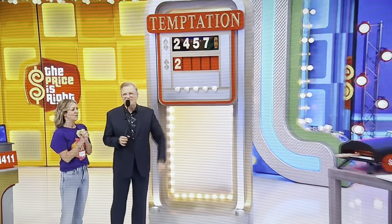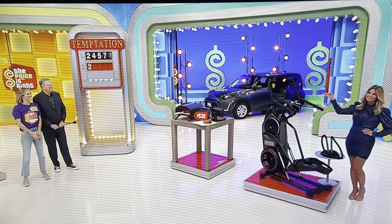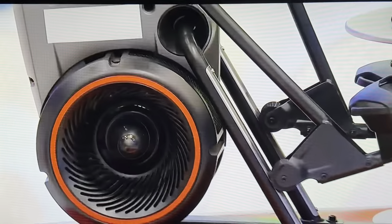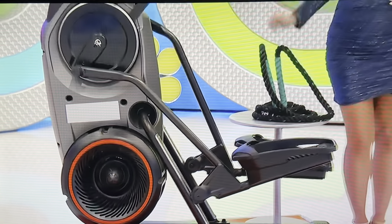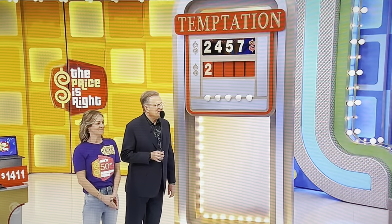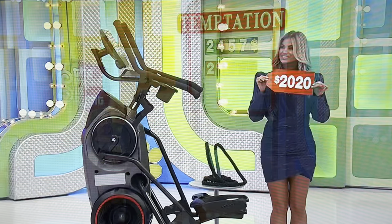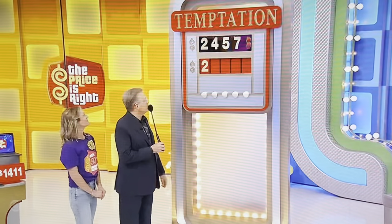And finally, this gizmo. Combining the motions of an elliptical and a stair stepper, this fitness machine features 20 resistance levels and a 10-inch touchscreen for streaming trainer-led workouts. A weighted fitness rope is included. And Amber says the price is $2,020. Two or zero at the end? Zero at the end.